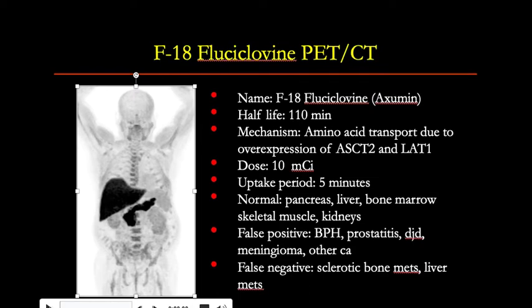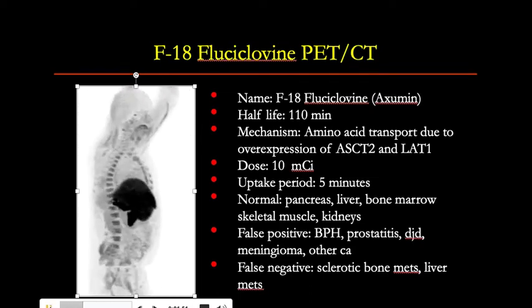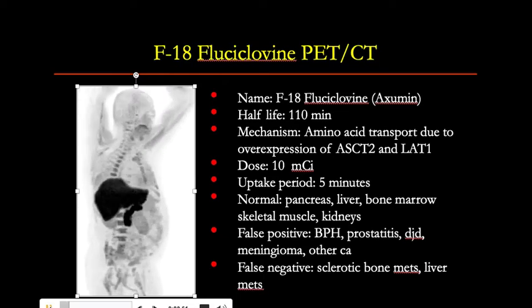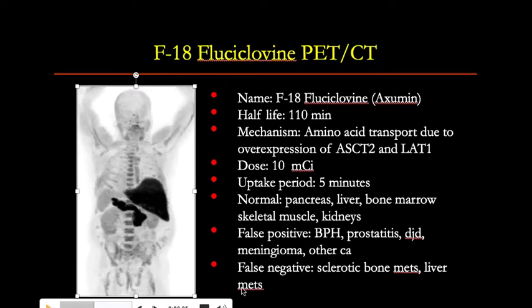Physiologic uptake is seen in the pancreas, liver, bone marrow, skeletal muscle, and kidneys. False positives can be seen with BPH or benign prostatic hyperplasia, prostatitis, degenerative changes in the bones, meningiomas, and other cancers. False negative findings can be seen with sclerotic bone metastases and liver metastases.